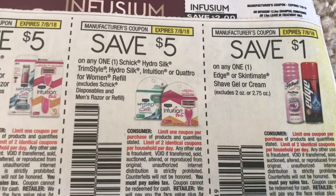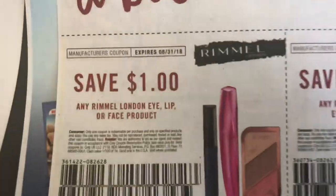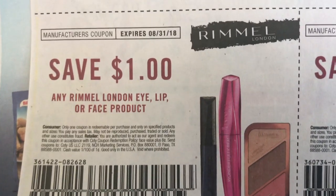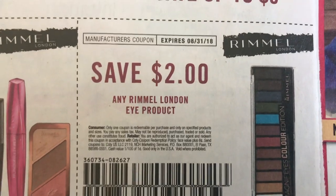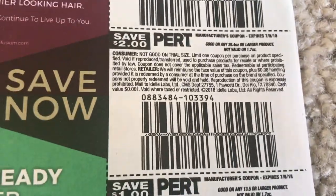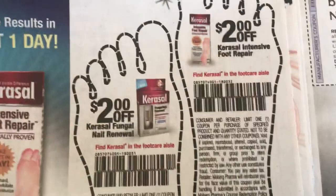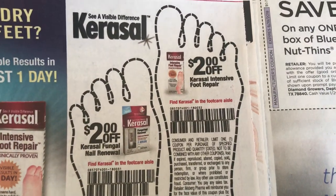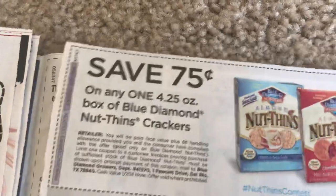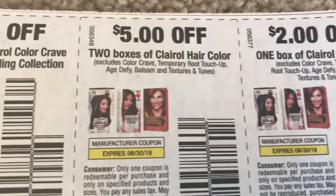We have a couple of different Schick coupons — $1 on Edge or Skintimate, and all these Schick coupons are a limit of two. We have some new Rimmel — I'm hoping we get the $3 printable coupons. We have $1 off eye, lip, or face products, and $2 off an eye product. Here are the Infusium and Pert coupons that we get once in a while. Some feet coupons for $2 off. And we have some Clairol hair color coupons here.